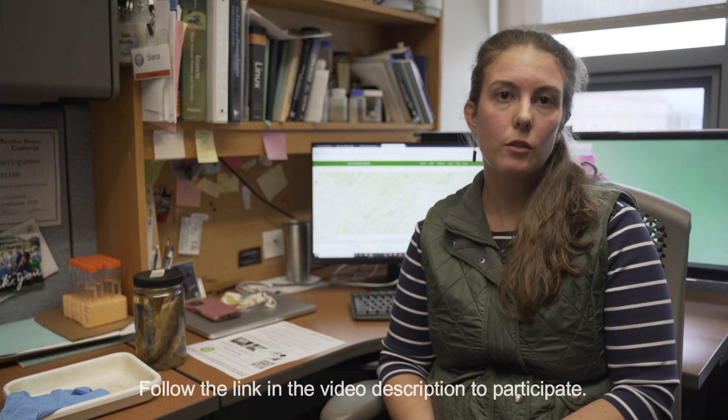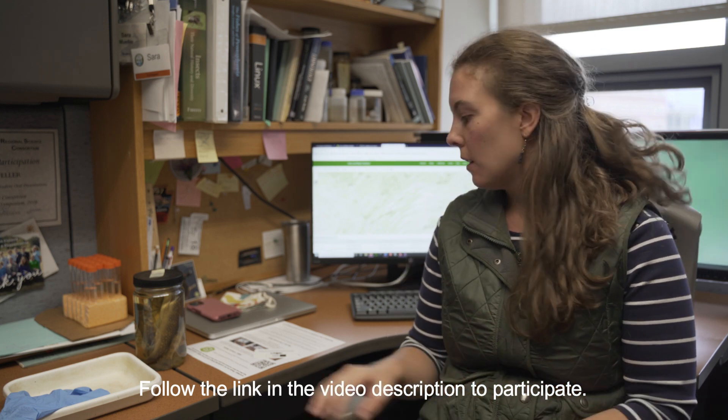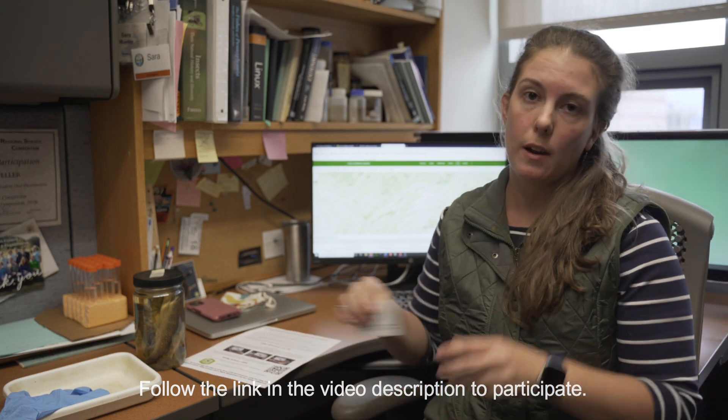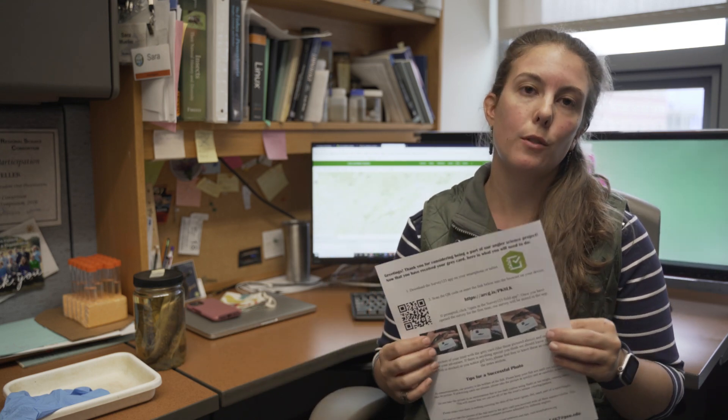Can you run over the process that folks can follow so we can all help you out? All they need to do is click on the link in the description to fill out the Google form that tells me how many cards they want and where to mail them. Then in the mail they'll receive the cards, which need to be included in the pictures. This allows us to control the white balance and measure the fish in the pictures. We'll also include instructions on how to download the app, download the survey, and then the only other thing you have to do is go fishing.